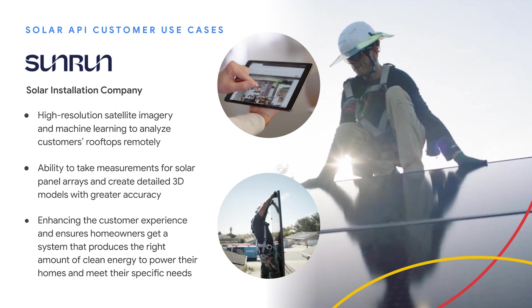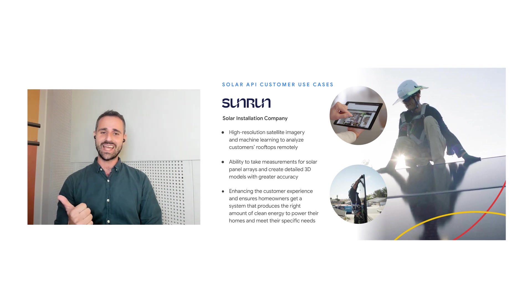Traditionally, getting a solar quote was a time-consuming and inconvenient process, requiring a visit from a site surveyor to assess your roof. Solar installation company Sunrun is now using detailed data and high-resolution imagery from the Solar API to provide customers accurate quotes in minutes, including factors such as optimal size and placement of solar panels, while taking into account roof pitch, sun exposure, and shading — all without the need of a site visit. This not only enhances the customer experience by expediting the sales and installation process, but also ensures homeowners get a system that produces the right amount of clean energy to power their homes.